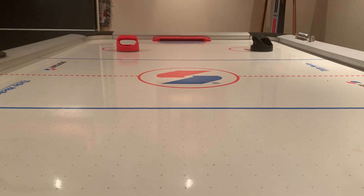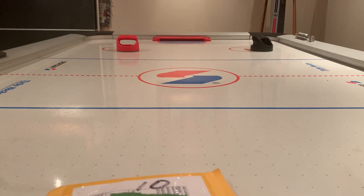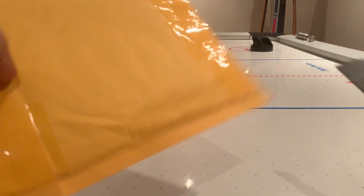Muskoka card collector here bringing you a mail day. Got a couple pieces of mail here — let's open them up and see what we got.